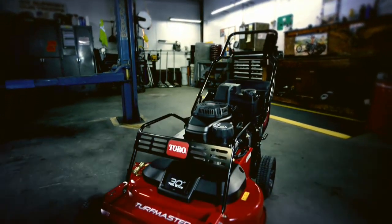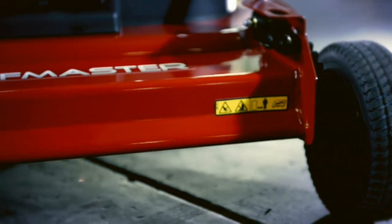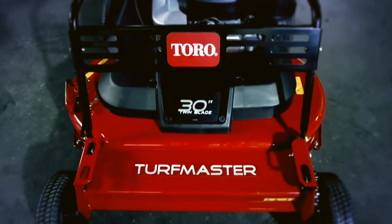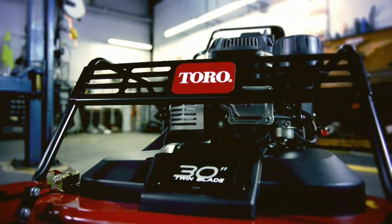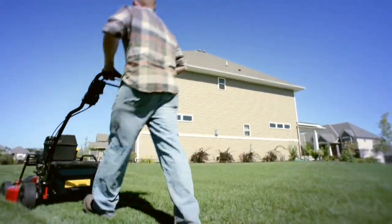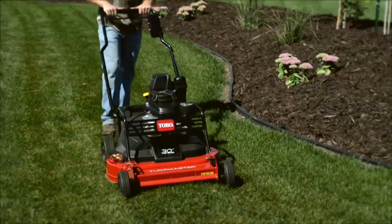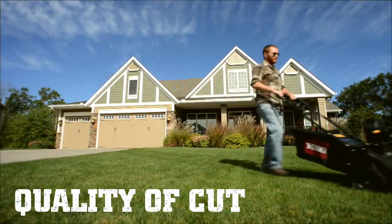When it comes to durability, every feature — from the impact-absorbing bullnose bumper to the reinforced 13-gauge steel deck — is built to stand up to tough conditions and heavy use. It all adds up to a mower that lasts longer and gets the job done faster, with the superior cut quality your customers demand.